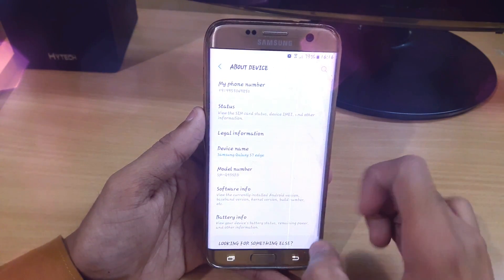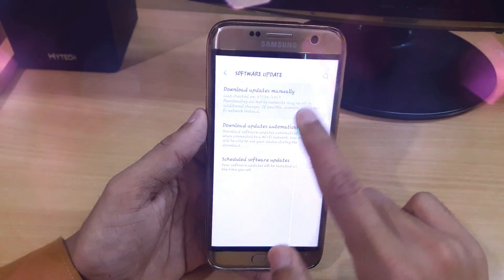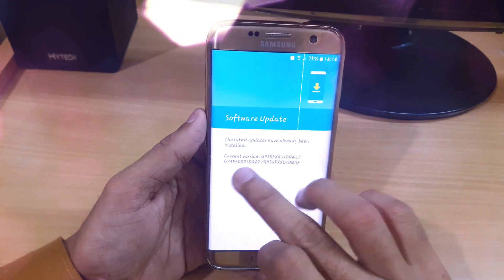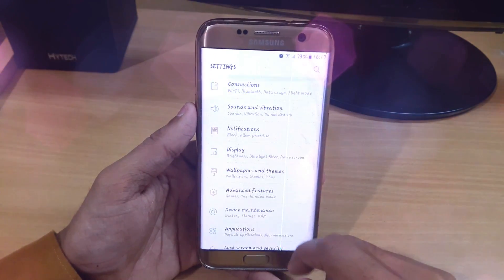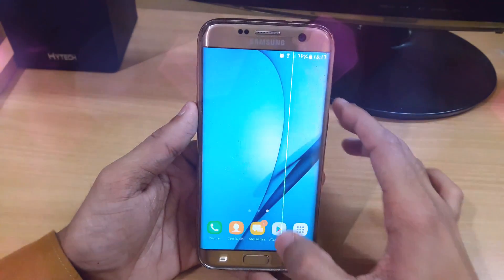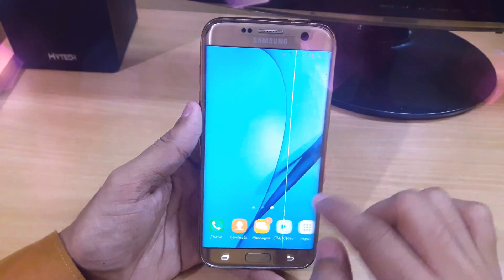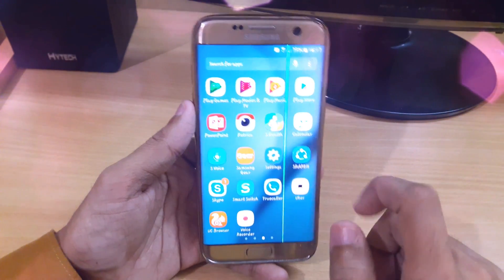Here we have the software update option. You can see that the latest update has already been installed. It is just super smooth, I'm not getting any lag, and we have all the different options. You will also get the blur background feature after the Nougat update — the apps are running really fast and I'm really impressed.